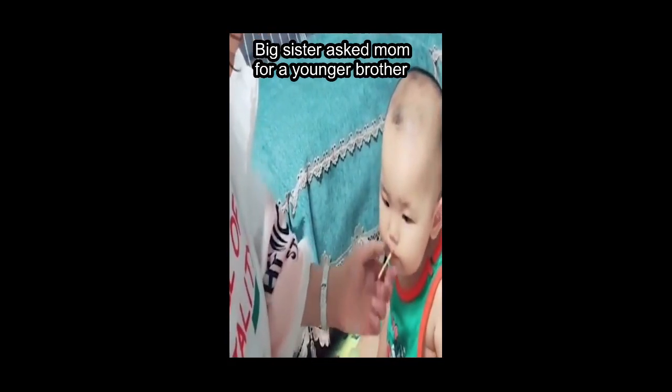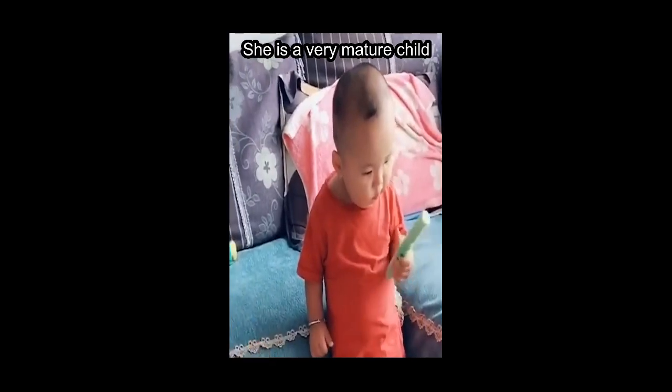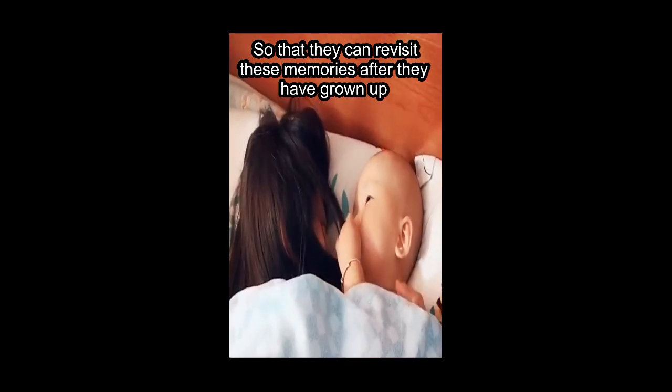Big sister asked mom for a younger brother. She said she wanted a companion and she's worried their mom will be lonely when she leaves for college — she is a very mature child. Their mother recorded videos of them so that they can revisit these memories after they have grown up. And this is a really good day.